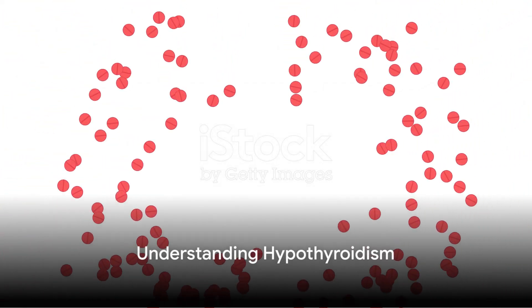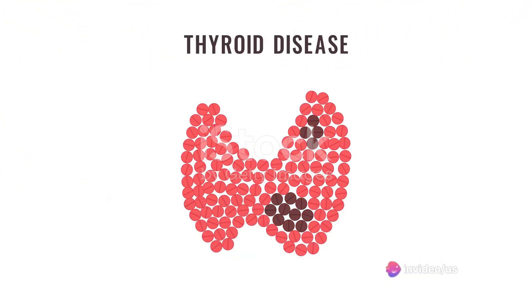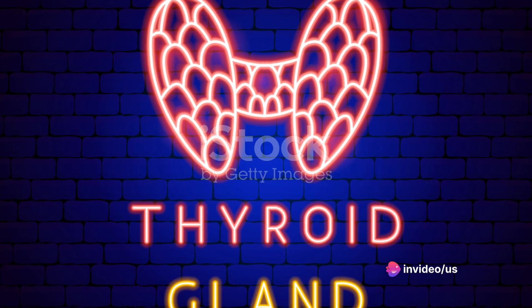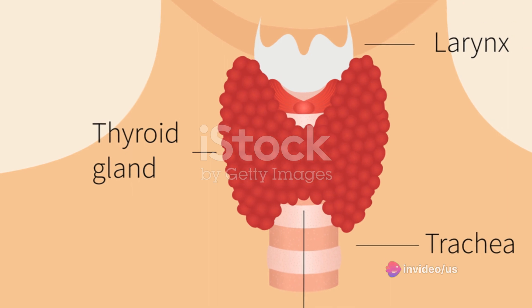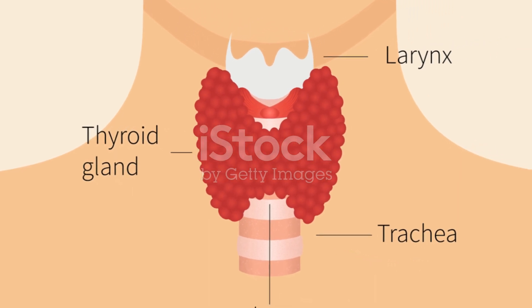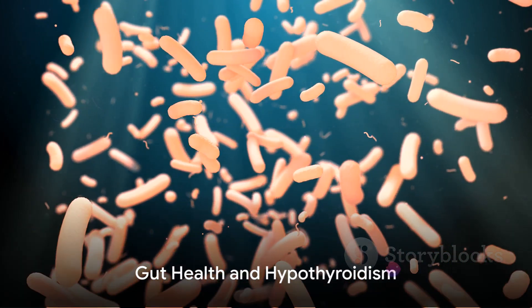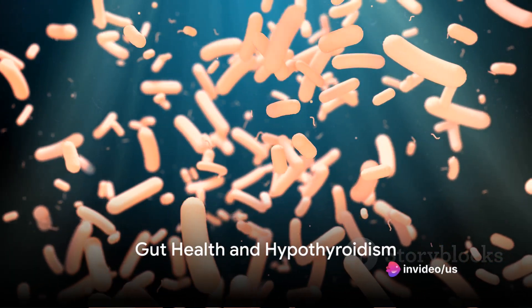First off, it's important to understand what hypothyroidism is. Simply put, it's a condition where your thyroid — a small gland at the base of your neck — doesn't produce enough thyroid hormones. This can lead to a slow metabolism, fatigue, and weight gain. But how does your gut health fit into this picture?